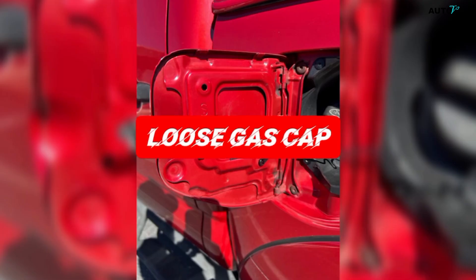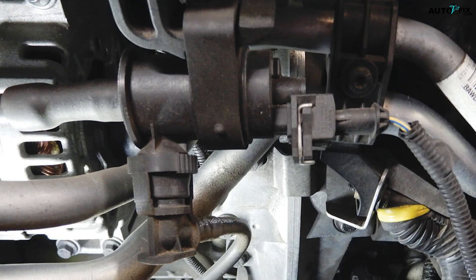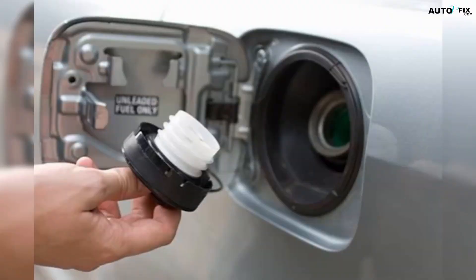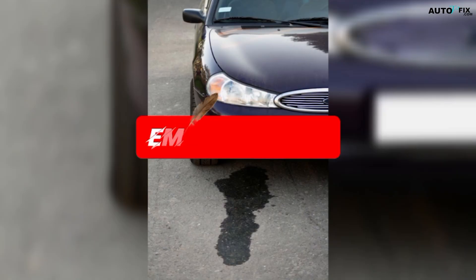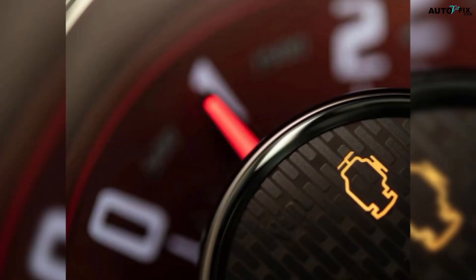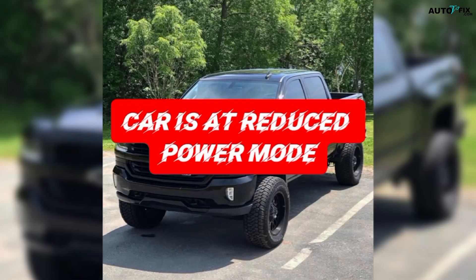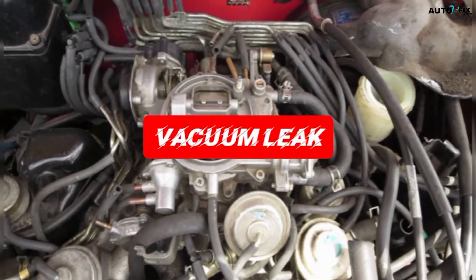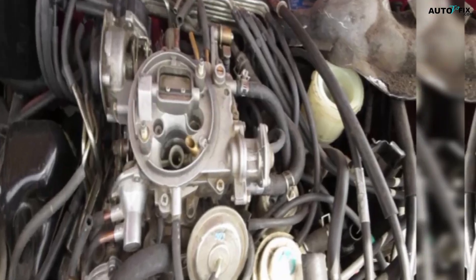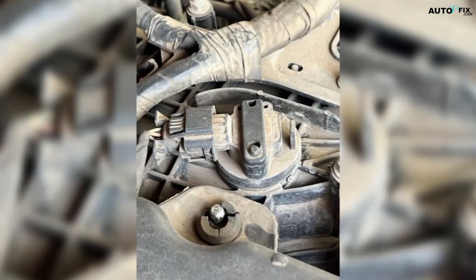A loose gas cap is another one that catches a lot of people off guard. Many modern cars treat any issue in the EVAP system — even something as simple as the gas cap not fully tightened — as an emission leak. That triggers the check engine light, and in some models, the traction control light follows right behind it because the car enters a reduced power monitoring mode. Vacuum leaks are another sneaky one — a cracked or disconnected vacuum hose near the intake will cause the engine to run lean at idle, setting off the CEL, and the traction system pulls back until the numbers stabilize.